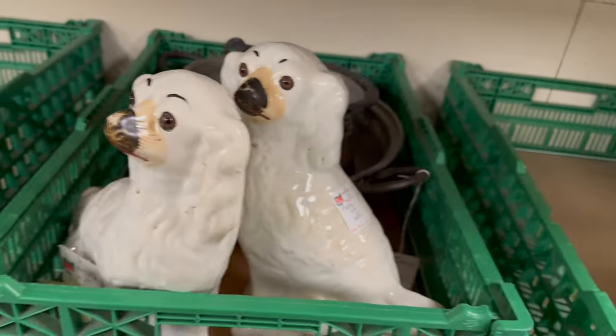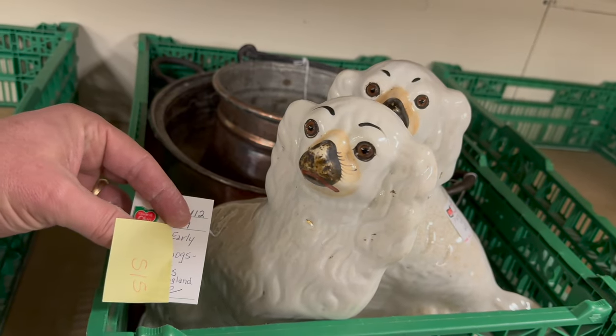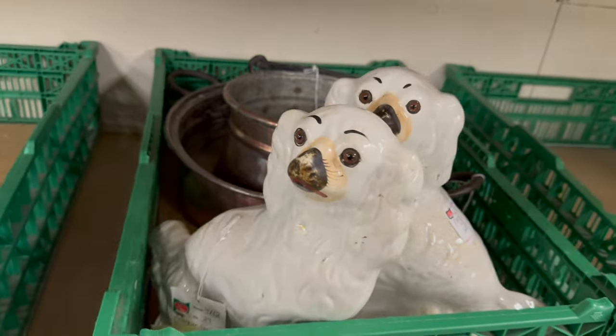Here's a Staffordshire dog pair right here. These are priced at $25 for the pair. That's a bargain.